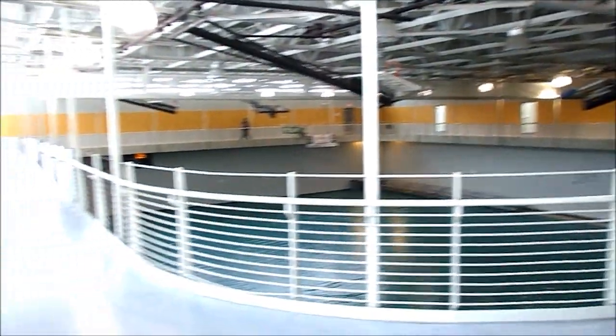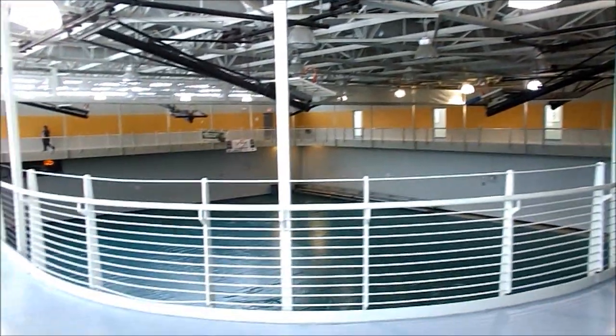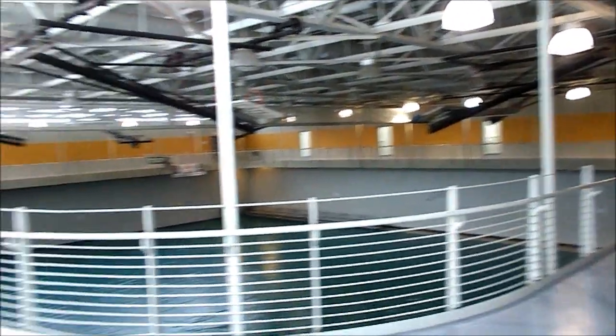This is the track that I usually go and walk around. I think it's 14 times around here as a mile. It takes about two minutes to walk around, one minute to run around. I like it — I enjoy coming here.